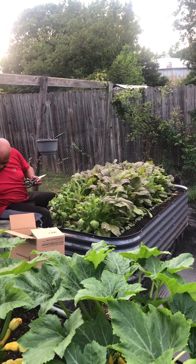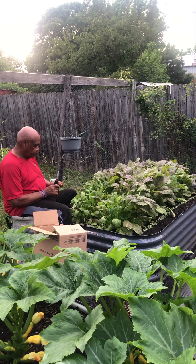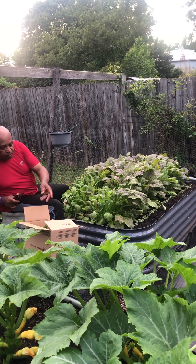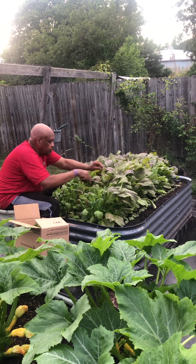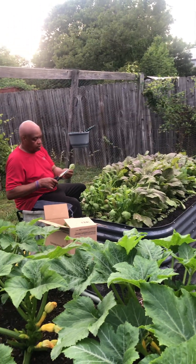Farmer John is in the giant red mustard greens in their raised bed.